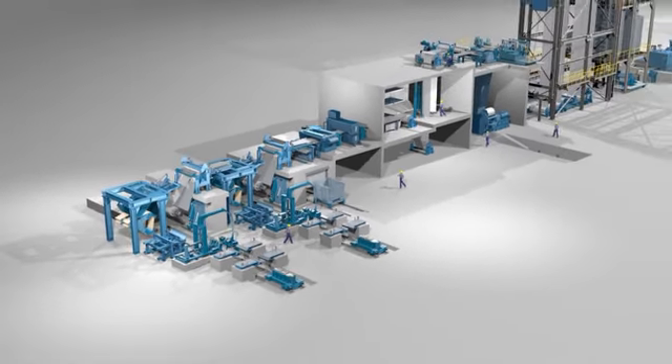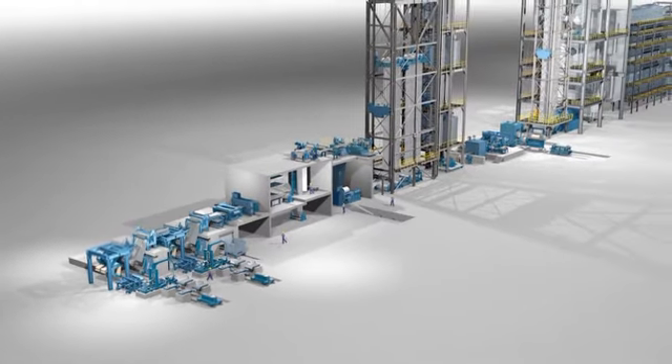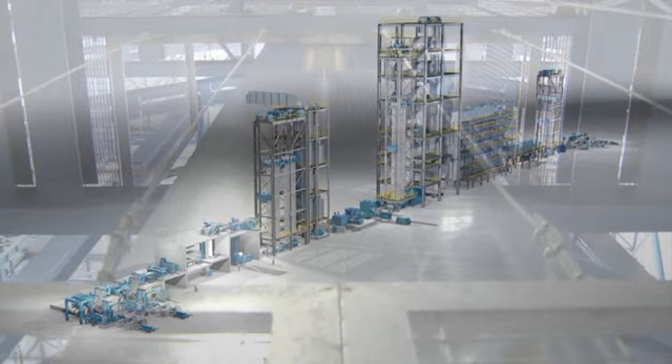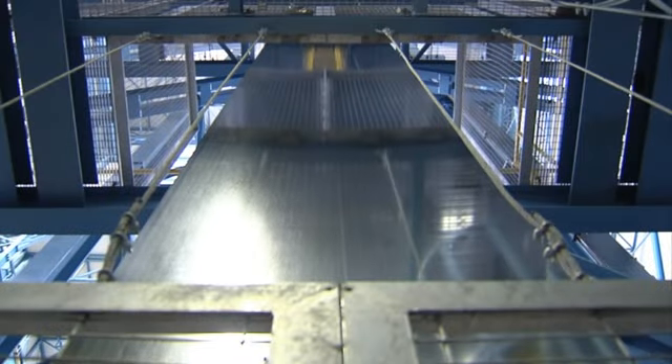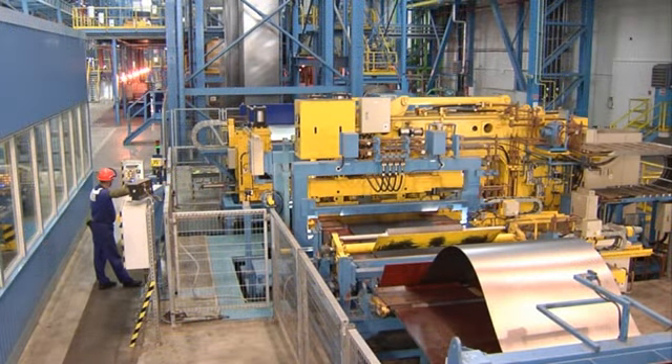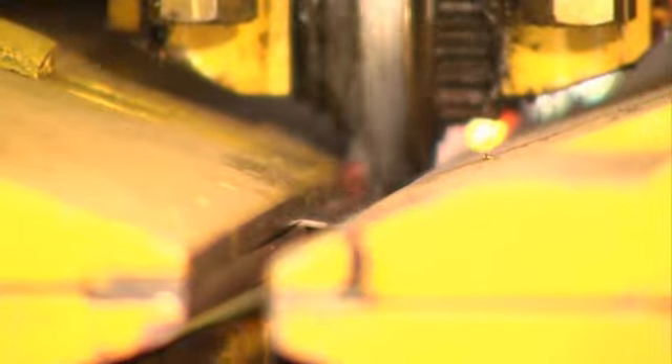The system will contain up to three kilometers of strip between the entry and exit groups. The welding machine joins it to form an endless strip.